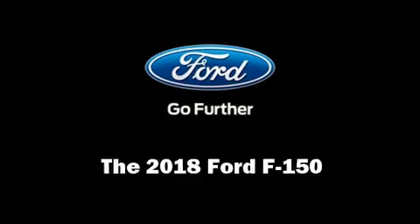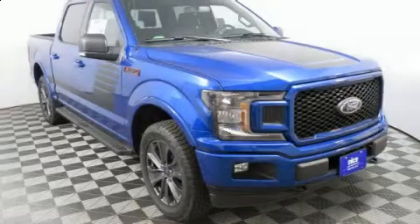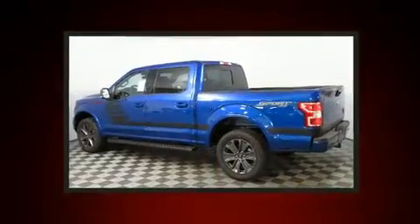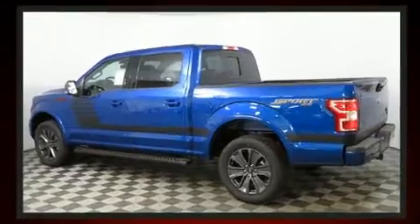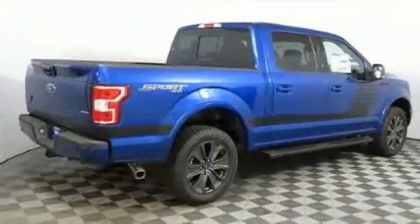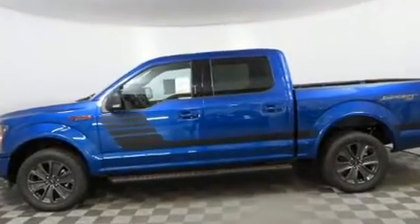You can expect a lot from the 2018 Ford F-150. This four-door, five-passenger truck provides a satisfying ride for all passengers. A turbocharger further enhances performance while also preserving fuel economy. A wealth of standard features means that you no longer have to sacrifice.